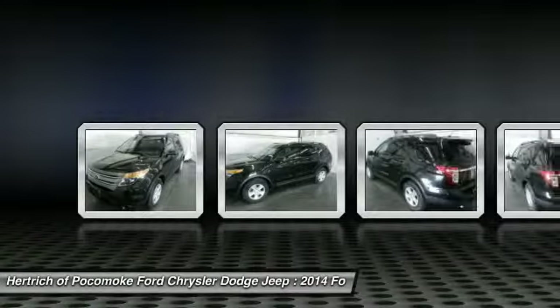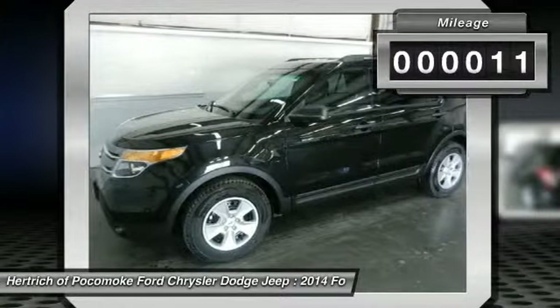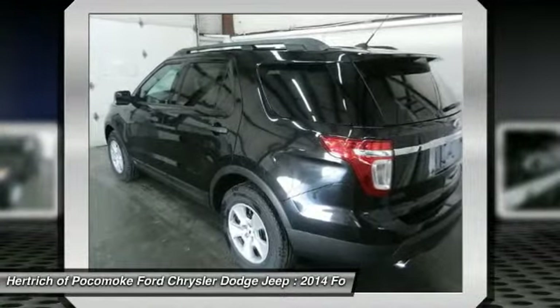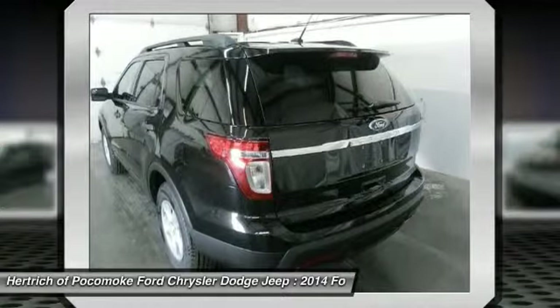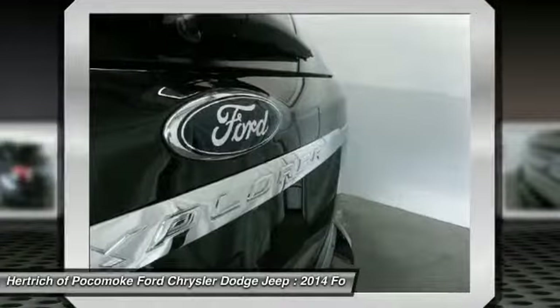This Ford includes California Emission System, 6-speed SelectShift Automatic Transmission with Dual Shift Mode, AT 6-Speed AT Engine, 3.5L TVCT V6, FFV Flex Fuel Capability V6 Cylinder Engine, Equipment Group 100A, Medium Light Stone.